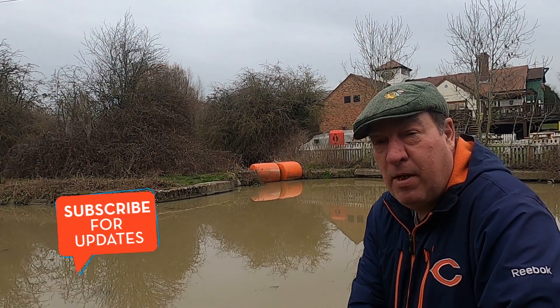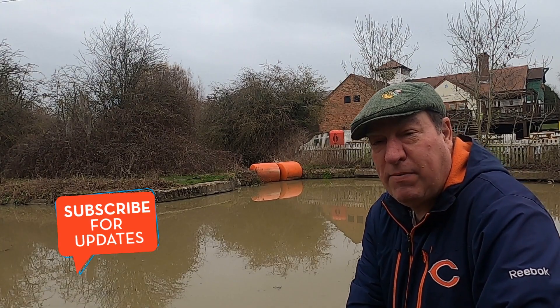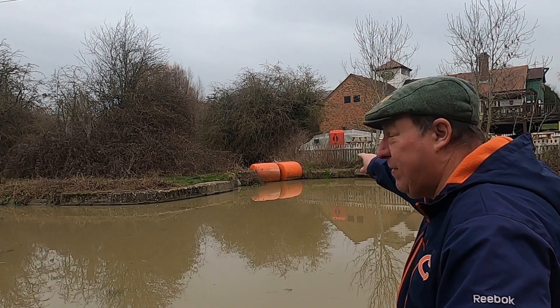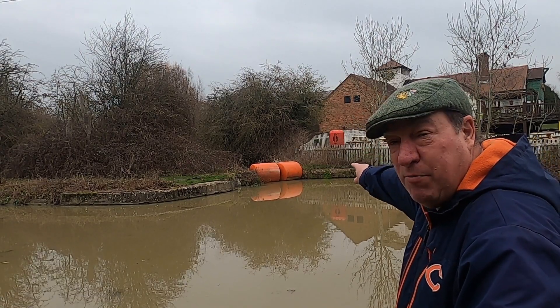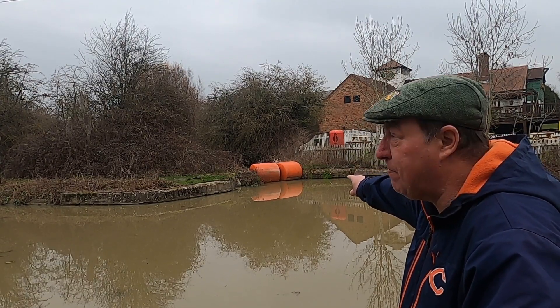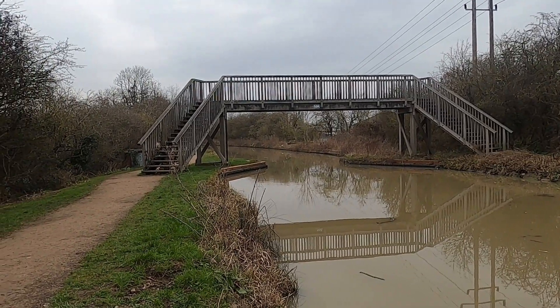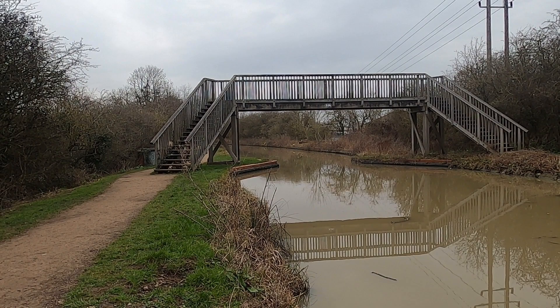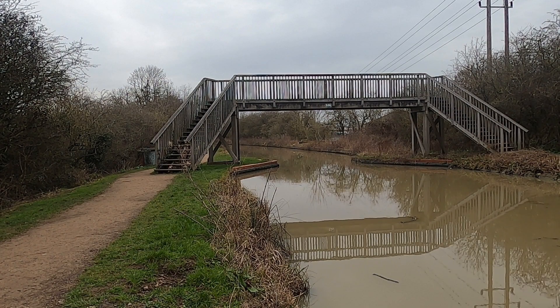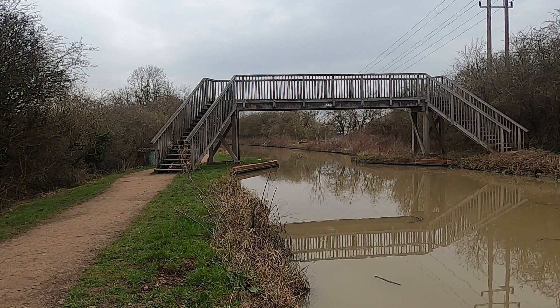You join me here today on the Oxford Canal at Rugby. Over there, where you can see those orange buoys, that is the route of the original canal here at Rugby. We're going to take a walk up on the new part of the canal — I say new, this was built in the late 1820s. We're going to go over a couple of aqueducts on quite a high embankment, so let's go and take a look.